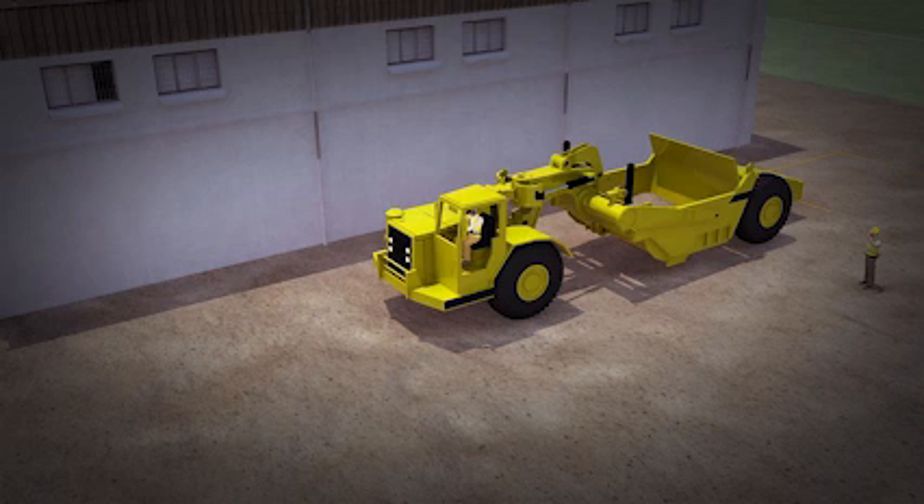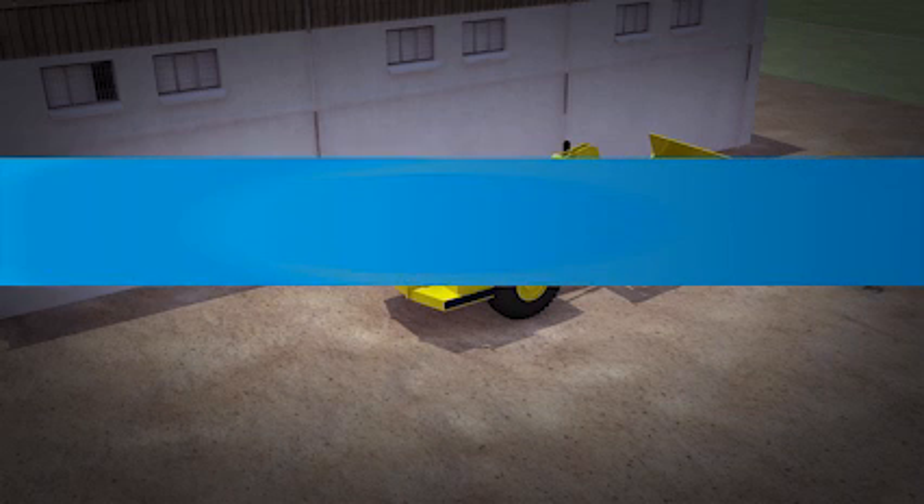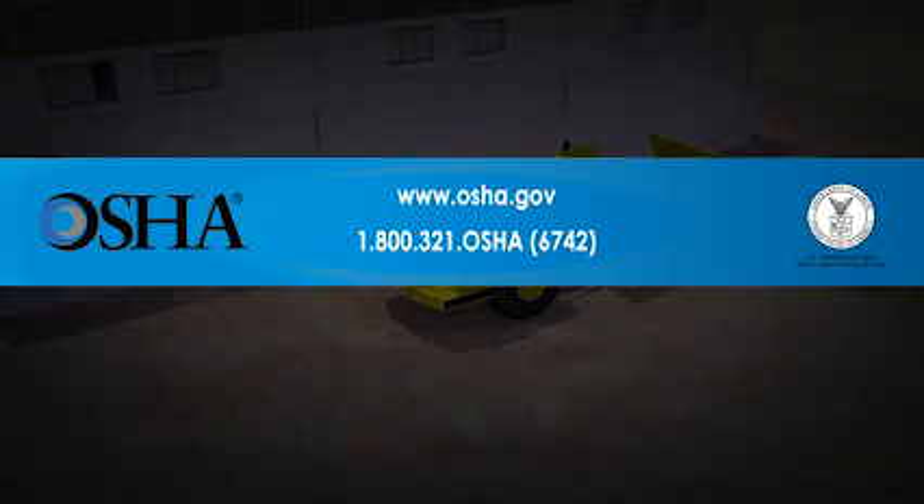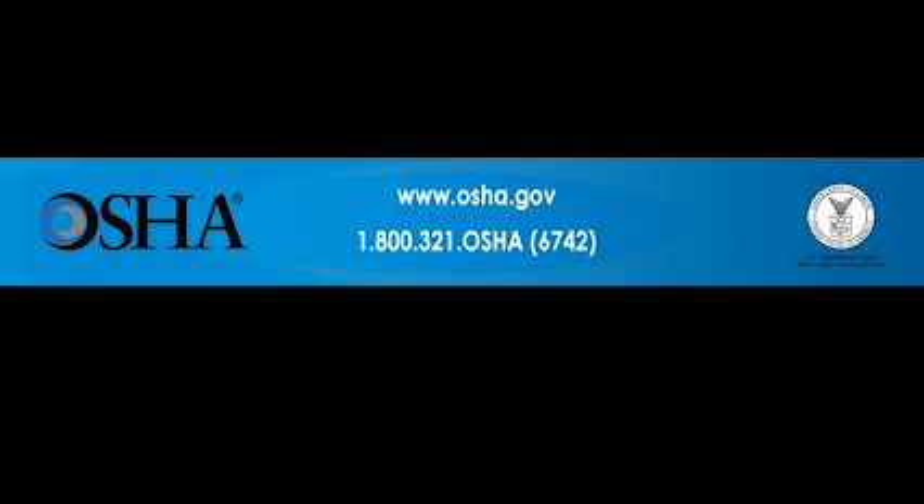These types of construction worker deaths are preventable. The protective measures shown here save workers' lives. Please follow OSHA's safety standards at work sites — it could be the difference between life and death. If you would like more information, contact OSHA at www.osha.gov or 1-800-321-OSHA, that's 1-800-321-6742.